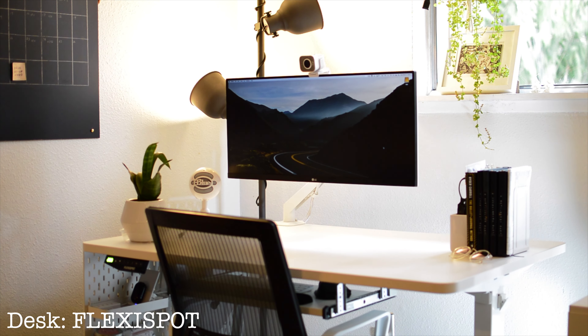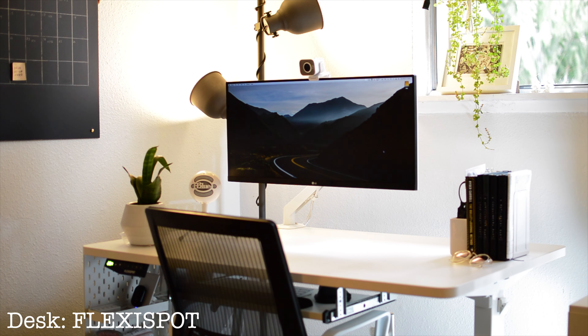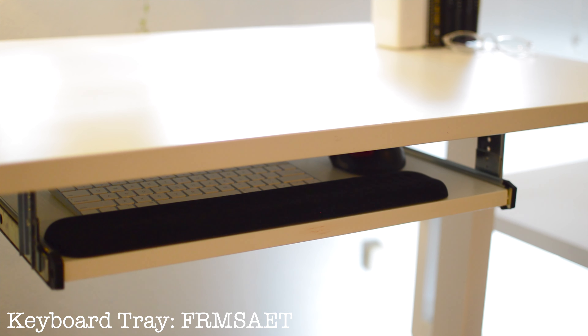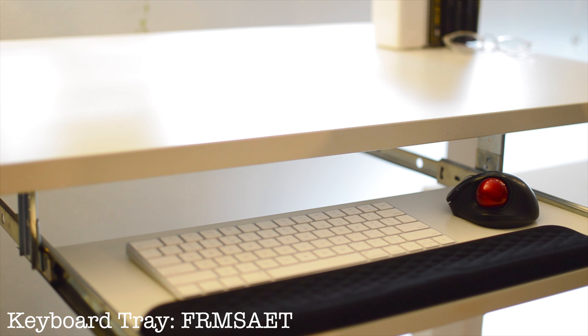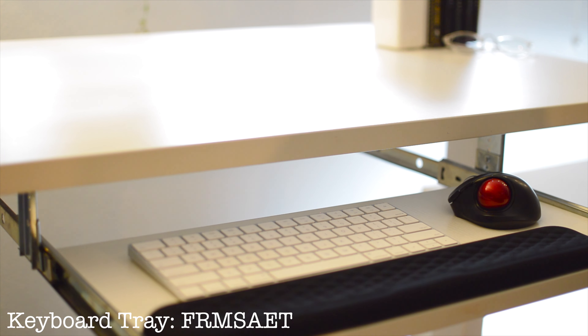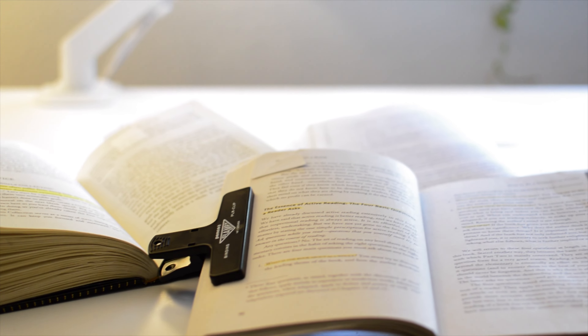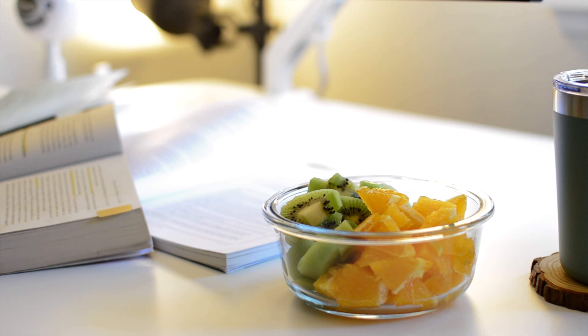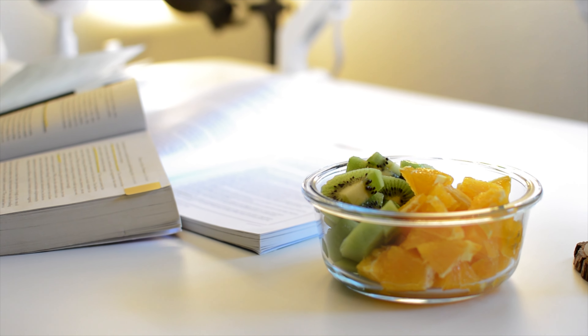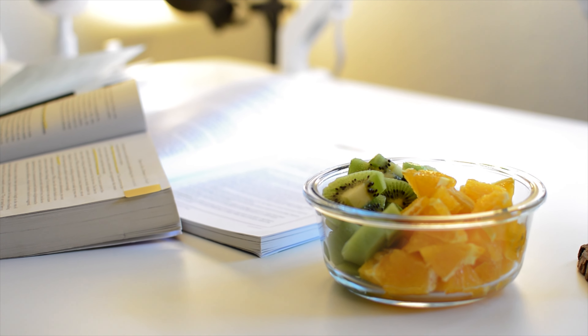I think it helps my blood circulation and focus. The downside of this desk is that the default height is a little too high for me even at the lowest setting, so I attached a keyboard tray to help me type comfortably. Having a keyboard tray actually creates more working surface on the desktop, so I can spread books, have my journal open, or have snacks out without interfering with my typing space.